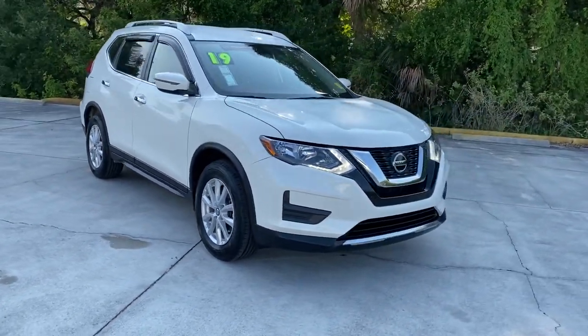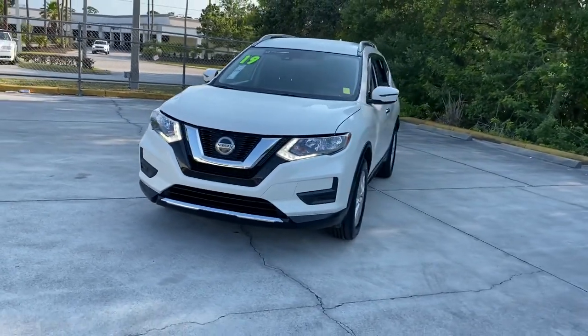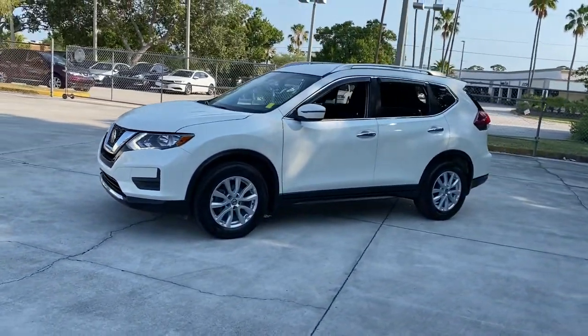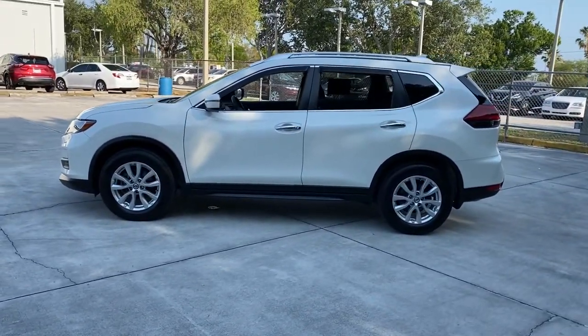Get into a car with value. 2019 Nissan Rogue. This vehicle is an outstanding buy with fewer than 50,000 miles on the odometer. This feature-rich Rogue adds confidence and convenience to everyday life.